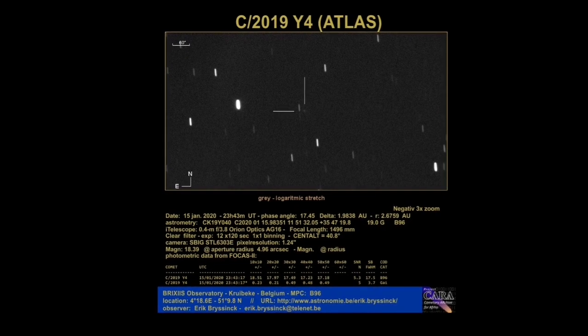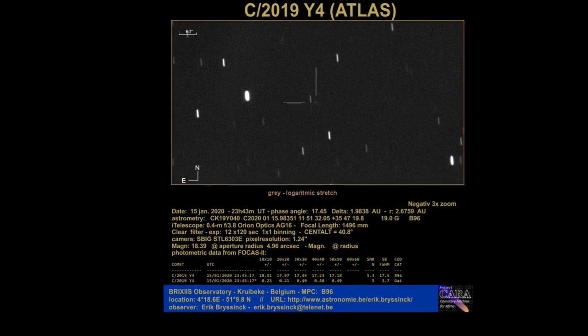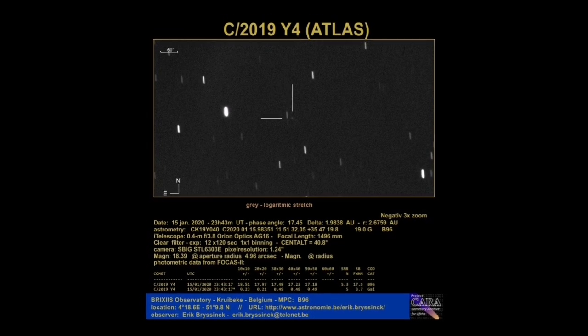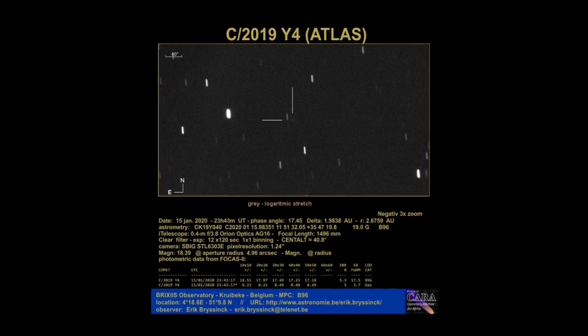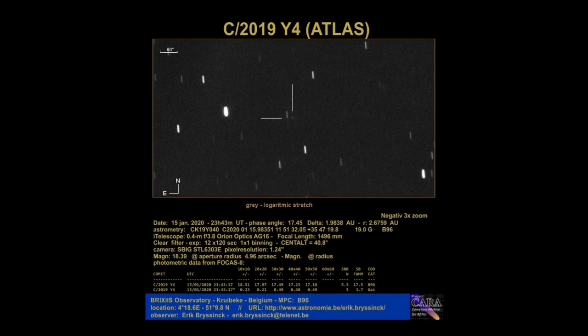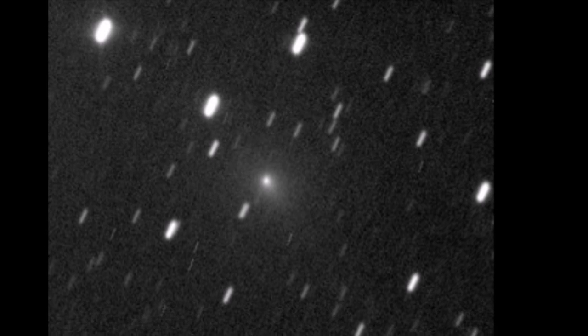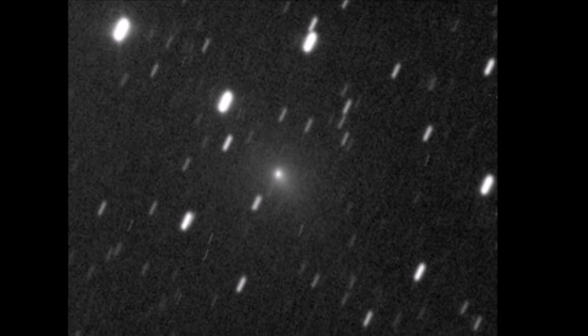Here I am presenting you with the latest images of Comet Atlas. As you can see, the comet was very dim by then. This image was taken on the 15th of January 2020. As the comet gets closer to the sun, it has started to brighten up.